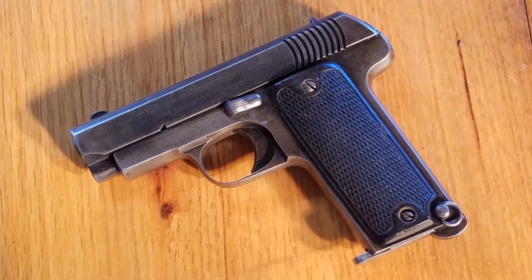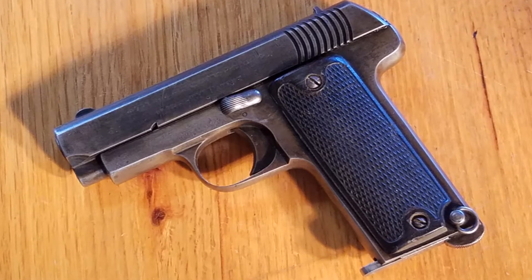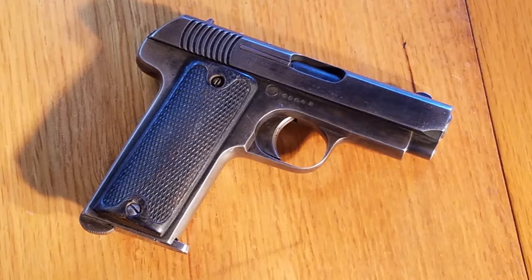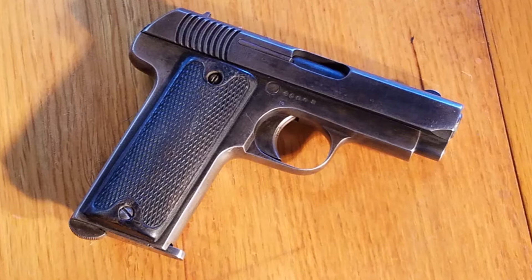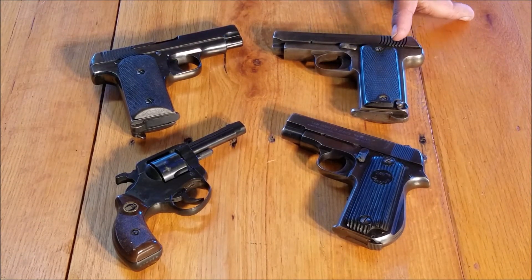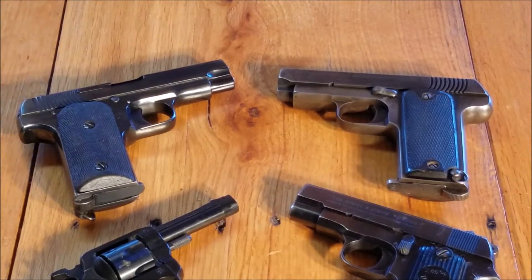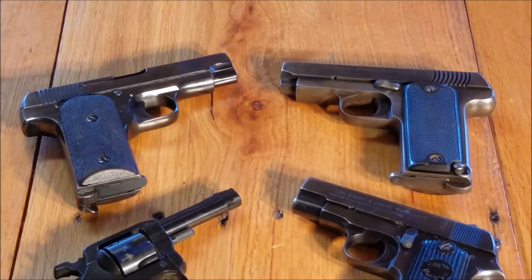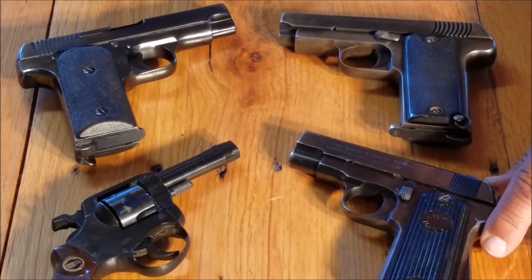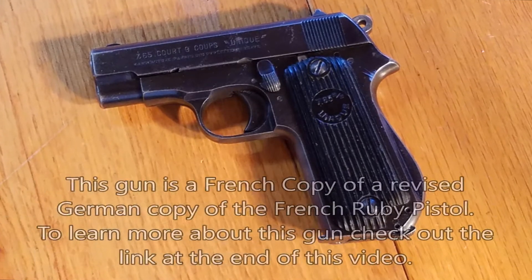Unfortunately, Gabliano was unable to produce anything like that quantity. So they subcontracted with four other manufacturers to produce pistols for them. As demand increased, Gabliano added three more manufacturers — so now you've got seven manufacturers in Spain pushing these pistols out. France was desperate, absolutely desperate. Even that wasn't enough, so France itself contracted with another 45 different companies to make what has collectively been called the Ruby Pistol.